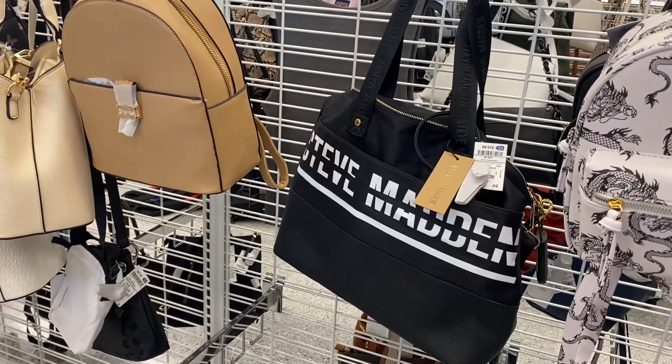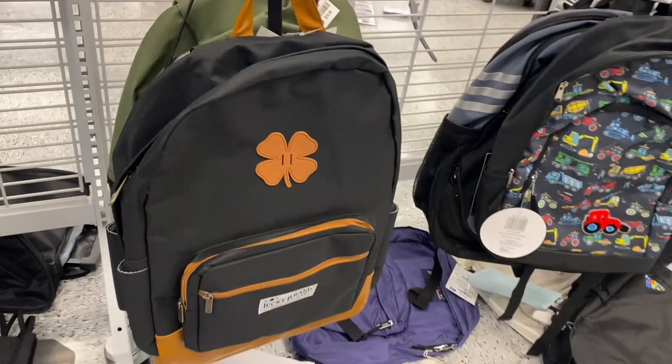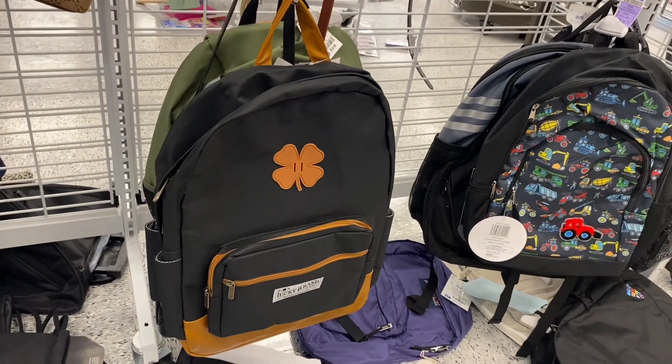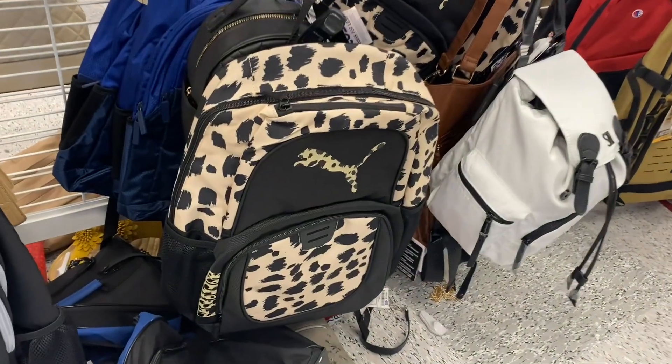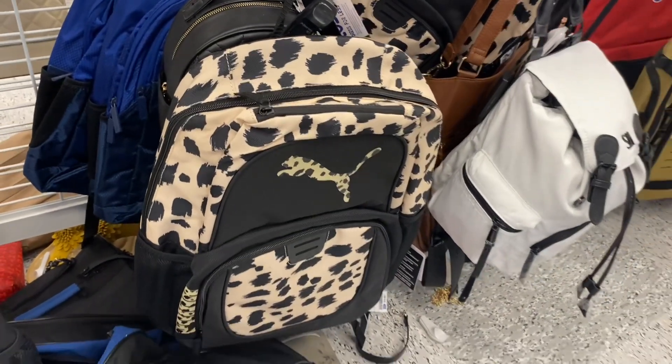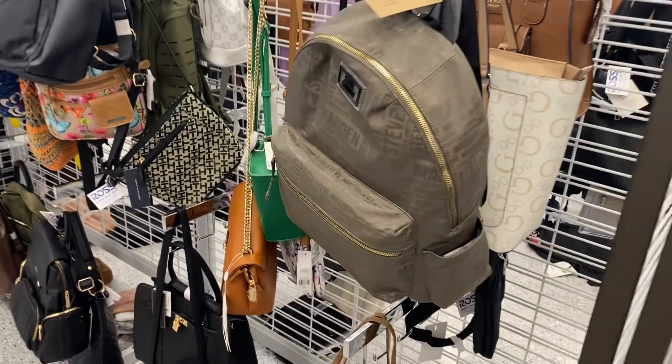They also have the Steve Madden tote here and it's going for $39.99 — I'm surprised it's that high. Oh, this is a Lucky Brand — it's $19.99 for this backpack, that's pretty cool. I didn't know they sold backpacks. And then also this Puma one here too with the animal print, that's so cool — I like it, it's $19.99.